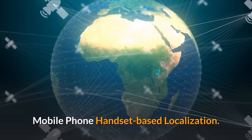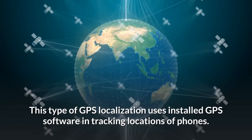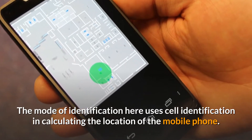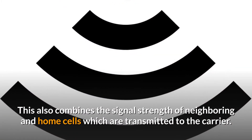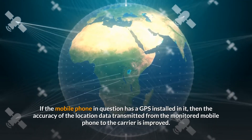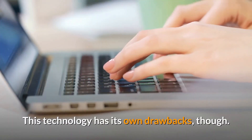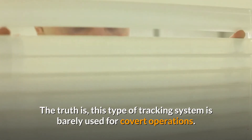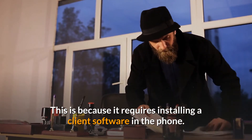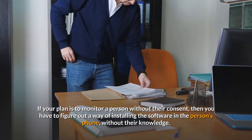Mobile phone handset-based localization uses installed GPS software in tracking locations of phones. The mode of identification here uses cell identification in calculating the location of the mobile phone, and also combines the signal strength of neighboring and home cells transmitted to the carrier. If the mobile phone has a GPS installed in it, the accuracy of the location data is improved. However, this tracking system is barely used for covert operations because it requires installing client software in the phone, which means finding a way to install it without the user's knowledge.